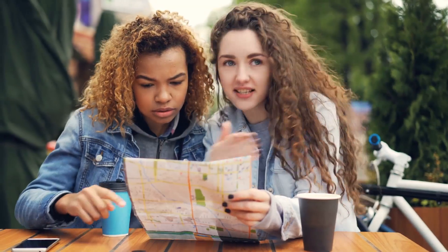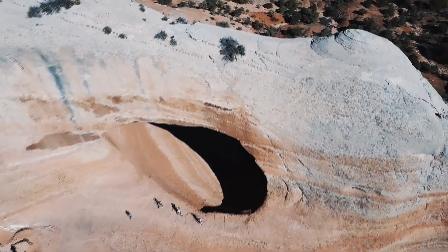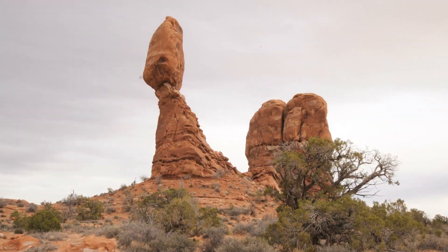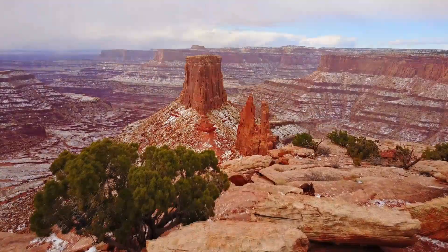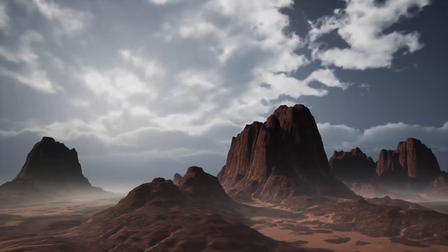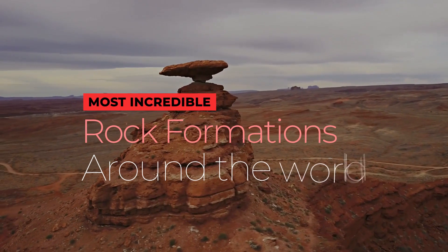When we travel, we often think of the buildings and tourist sites that we need to soak in, but there are hundreds of incredible travel experiences that highlight nature at its best. These incredible rock formations are waiting for you to come and visit. Wouldn't it be amazing to know all the history these rocks have witnessed in their lifetime? Here are the most incredible rock formations around the world.